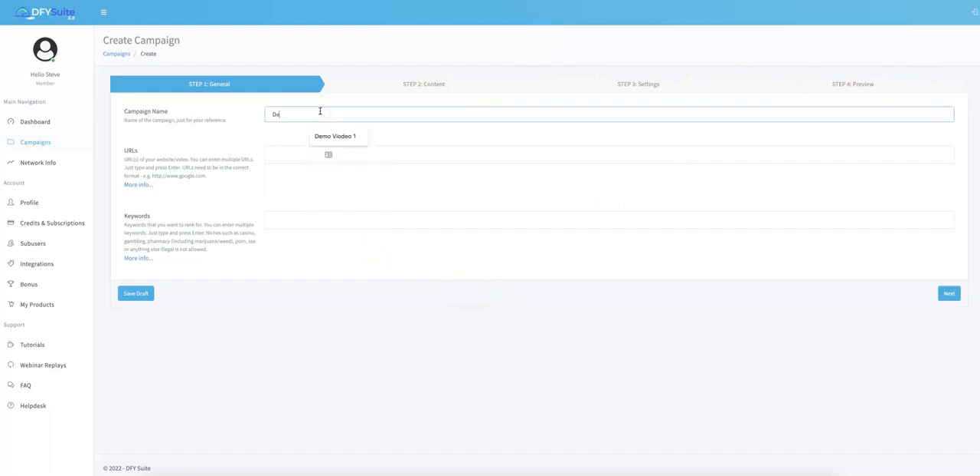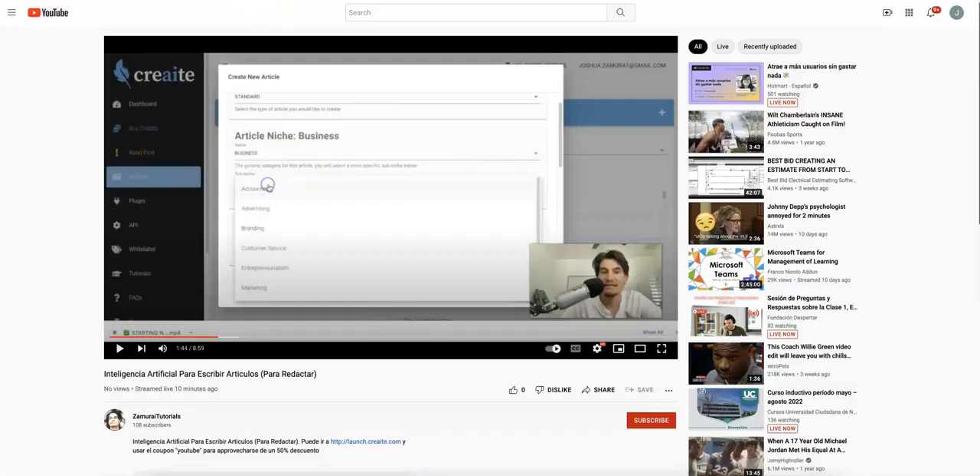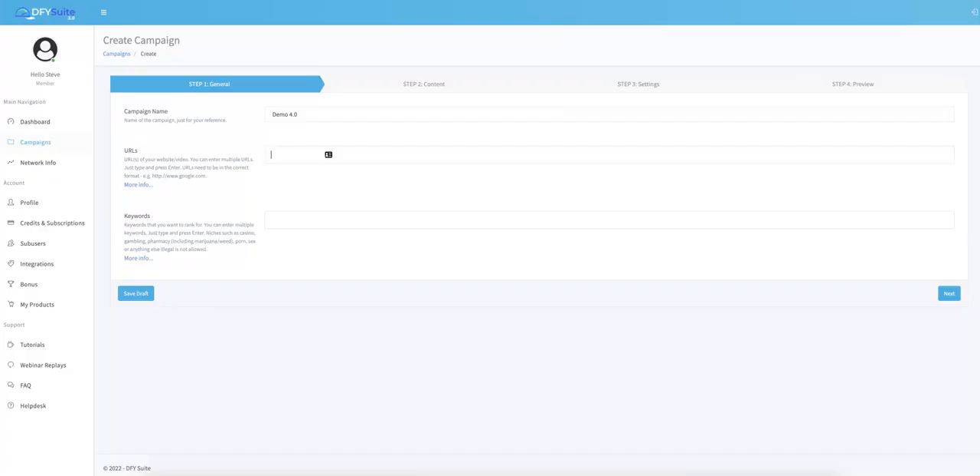I'm going to name this 'Demo 4.0.' For the URL I'm going to submit a YouTube URL — I want to get rankings for this video. Then I'll input my keywords: keyword one, keyword two, keyword three, keyword four. You can literally submit as many keywords as you want.